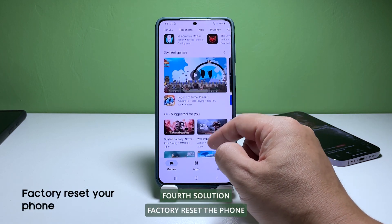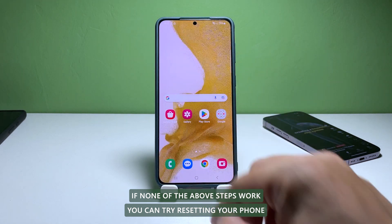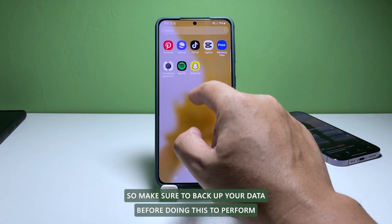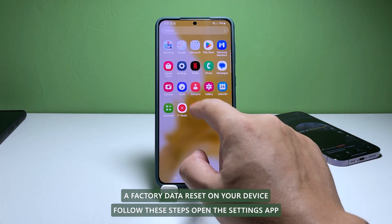Fourth solution: factory reset the phone. If none of the above steps work, you can try resetting your phone to its factory settings. This will erase all data and settings from your phone, so make sure to back up your data before doing this. To perform a factory data reset on your device, follow these steps. Open the Settings app.